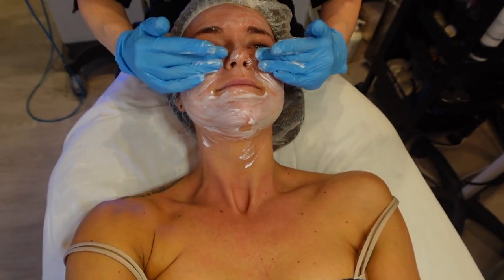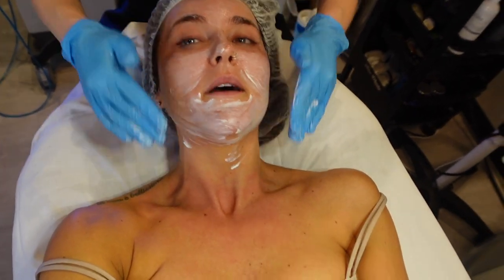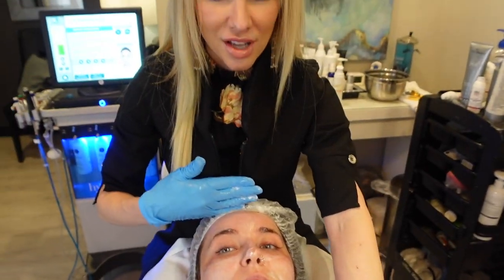It's all the new collagen stimulation, channels. So we need a little numbing cream and we're doing my chest too, which I'm very excited about. Yes, all of it lines up together.